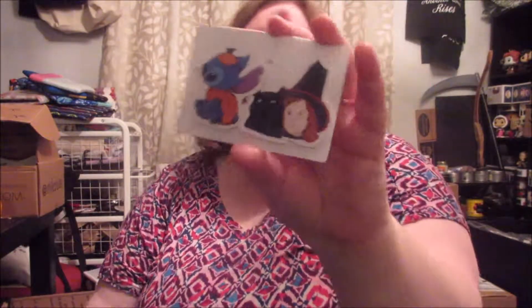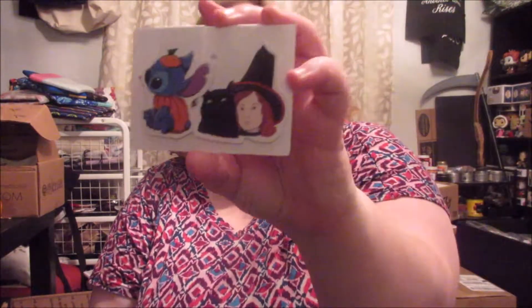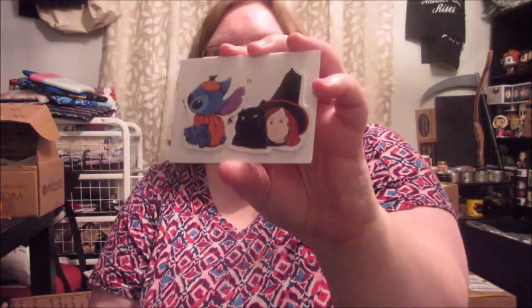Next are two really cool bookmarks from We the Dreamers. Her name's Annie and she is flat out amazing. She made a Stitch bookmark with a little pumpkin, and then this one — which is Dani and Binx from Hocus Pocus. I kept wanting to call her a boy but I just read that book — it's a girl.